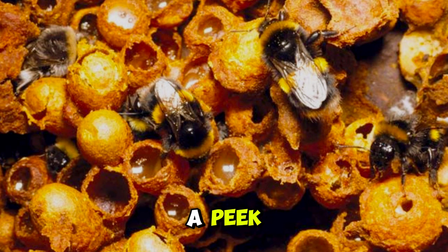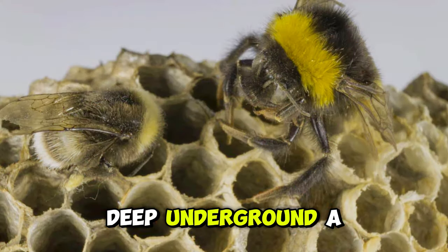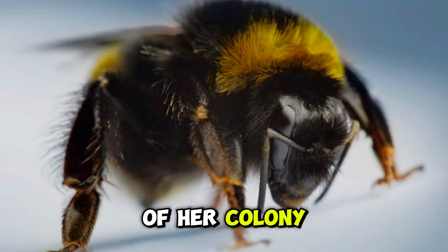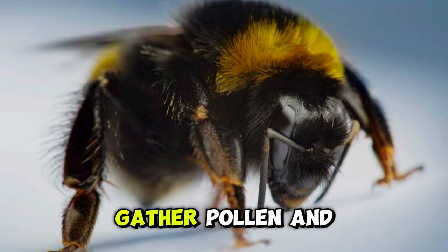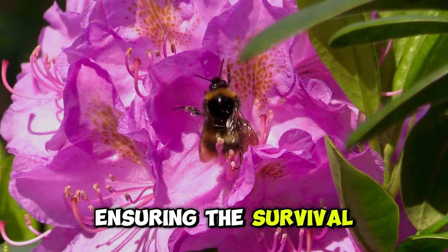Now, let's take a peek inside the bustling world of a bumblebee nest. Deep underground, a queen bee reigns supreme, laying eggs and overseeing the growth of her colony. Worker bees tirelessly gather pollen and nectar to feed the growing brood, ensuring the survival of their community.